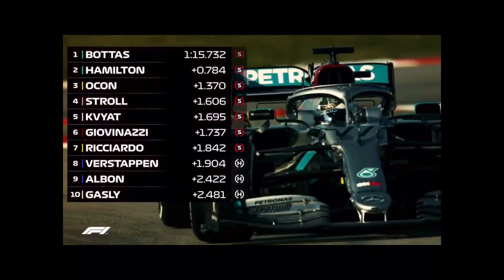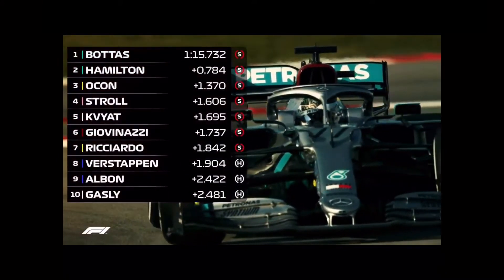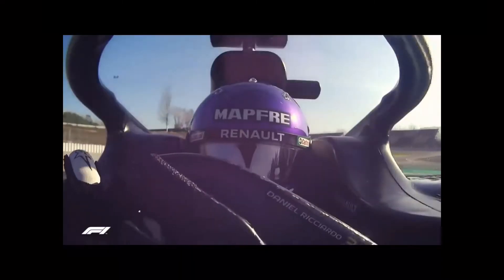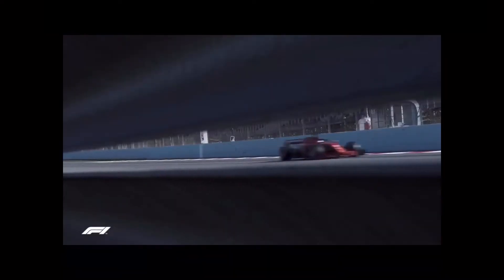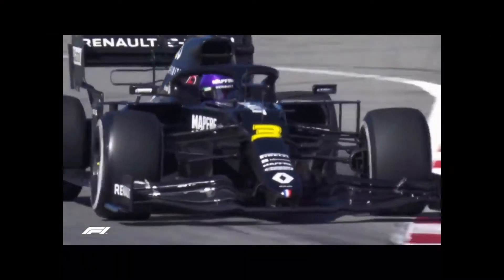So one test down, one to go — and just three days left for drivers to get to grips with their rides before the season premiere in Melbourne. Three days left for teams to test new parts, hone their setups, and prepare their drivers for the rigours of the coming season.